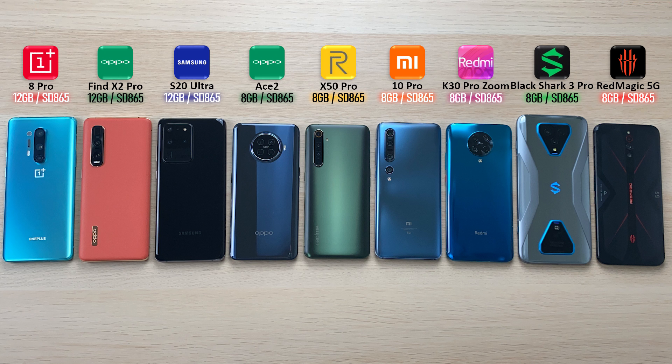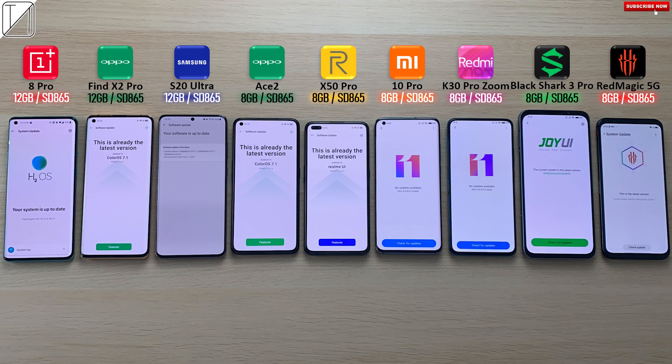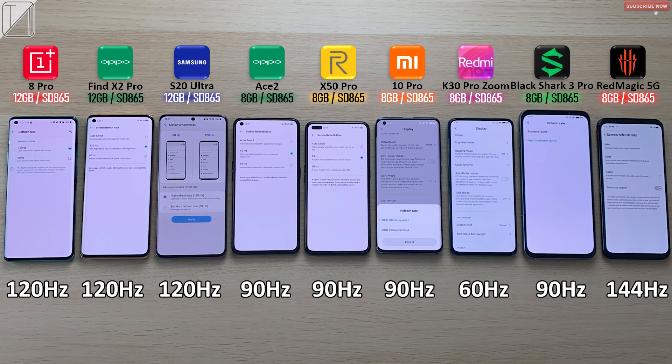Nine phones on my table — the most phones I've ever had. Three phones on the left hand side have 12 gigs of RAM; the rest are all paired with 8 gigs of RAM. It shouldn't affect the test since it's about the speed of the RAM and not really the amount. We have all software updated to the latest update since we do have updatable drivers with the Snapdragon 865 processing chip. The three phones on the left are 120Hz panels, the Nubia Red Magic 5G has a 144Hz panel, and the rest have 90Hz panels with the exception of the Redmi K30 Pro which is capped at just 60Hz.